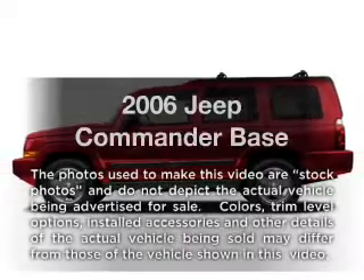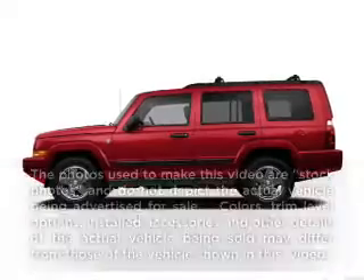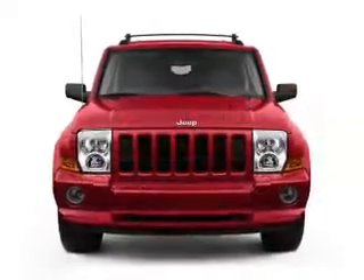Get noticed in this 2006 Jeep Commander. If you're looking for a first-rate auto, this one could be yours today.